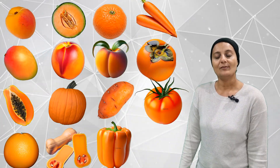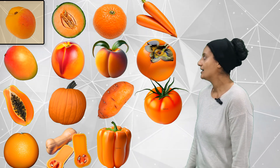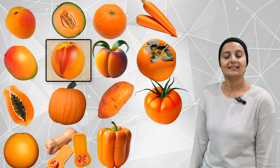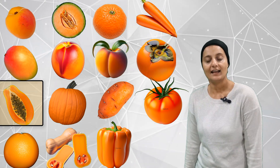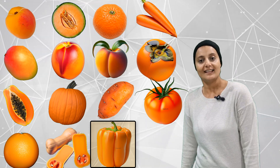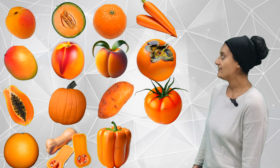Let's see how many orange fruits and veggies we can find. 1, 2, 3, 4, 5, 6, 7, 8, 9, 10, 11, 12, 13, 14, 15. Fifteen orange fruits and veggies.